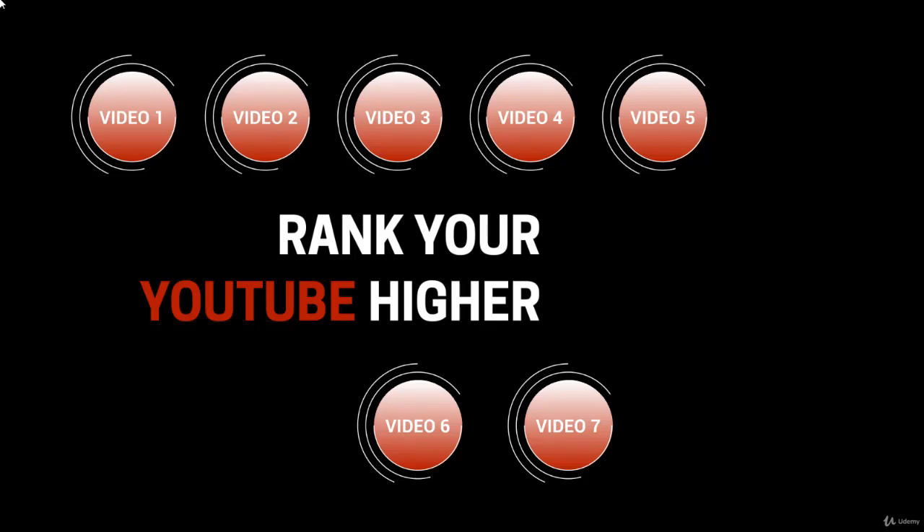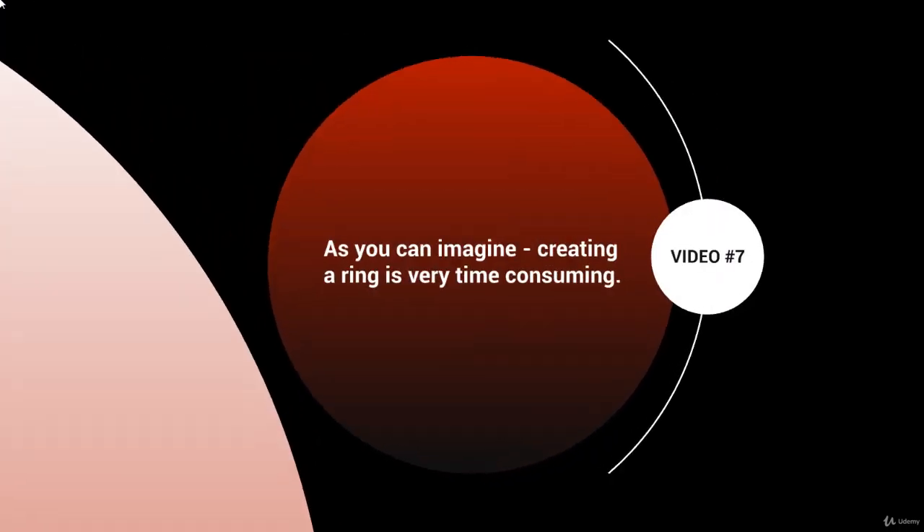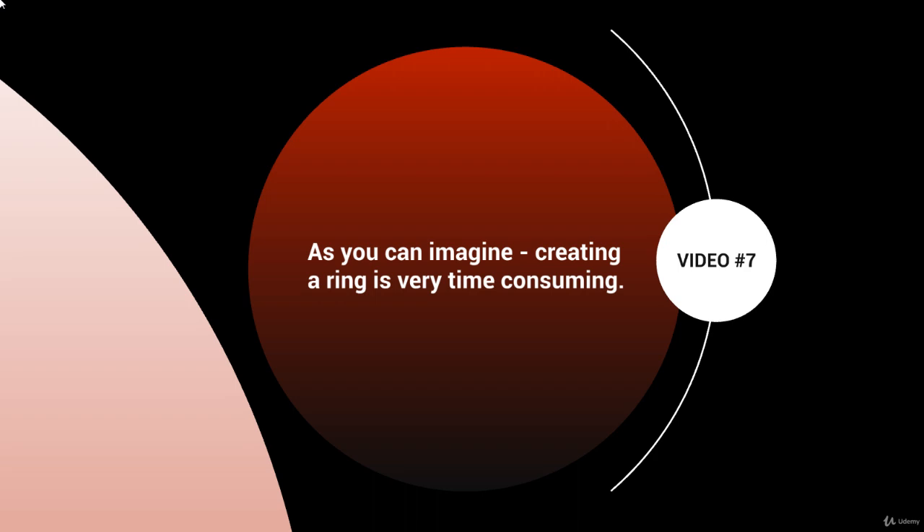Hello and welcome to video number seven. We're going to talk about outsourcing. As you can imagine, creating a ring is very time consuming, especially depending on how big the ring is and how many rings there are. It can go anywhere from a few hours to a few days to even a few weeks. Once it is set up and running, you will begin to get better search engine ranking and more exposure.